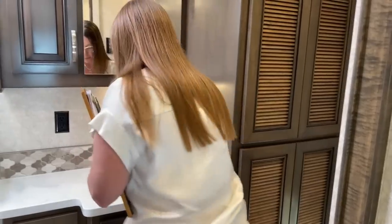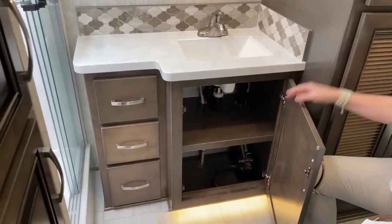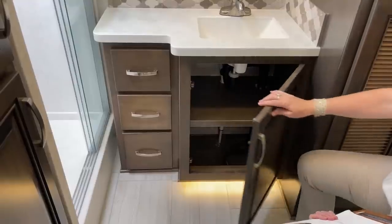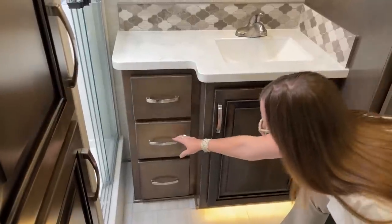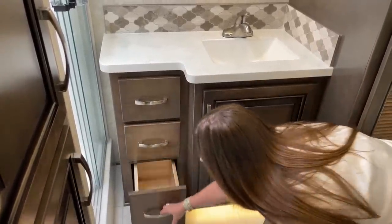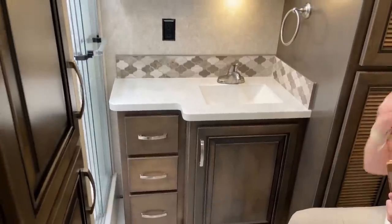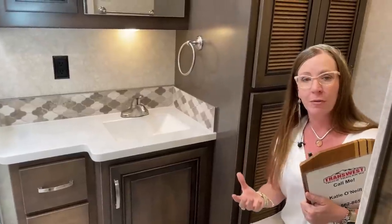One of the things I really like about the Renegade product is the simplicity of their cabinetry and how big they make everything. Really great space for linens or towels, nice large drawers, all soft close. When we get up front I'll show you the dovetail construction. The Amish community takes such great pride in the craftsmanship of their products.